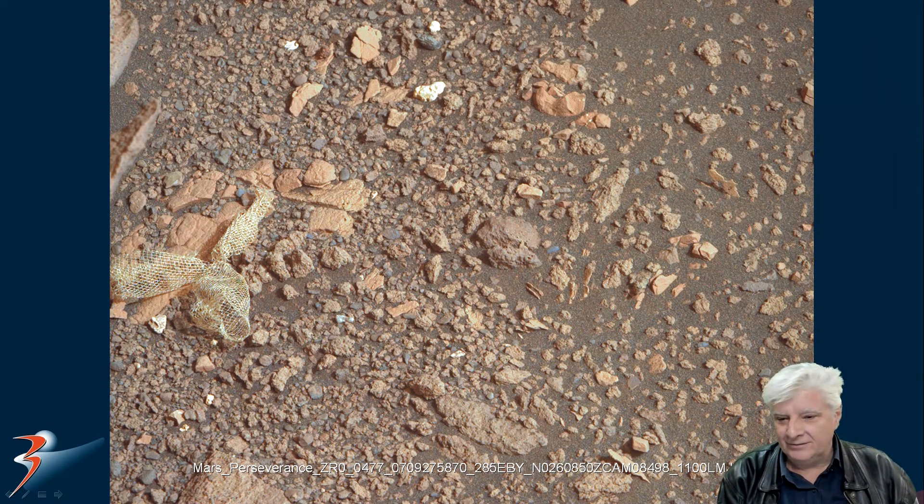And there it is. Check that out, folks. I wonder what they're going to claim this is. Is this another part of the landing gear, the back shell, the heat shield, the parachute? I don't know. Does that look like a natural boulder or rock? I don't think so, folks. That looks like a piece of Hessian. I don't know what the heck to make of that.